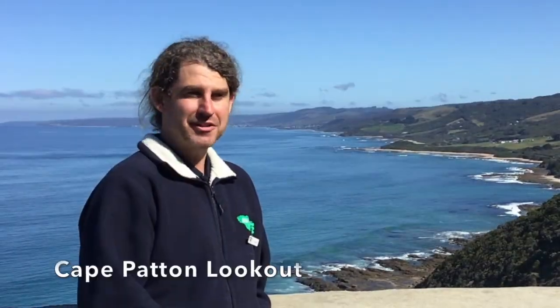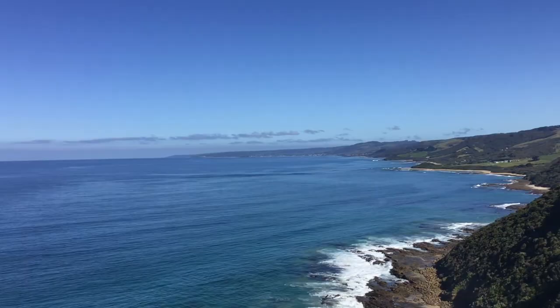Here we are at Cape Padden. This is my personal favorite lookout here on the Great Ocean Road. As you can see, the panoramic sweeping views of the open beaches with the grassy green hinterland up there behind us.